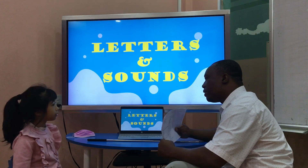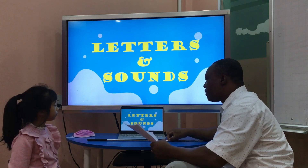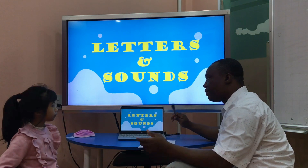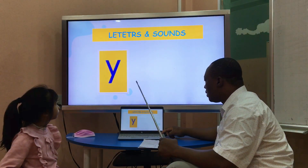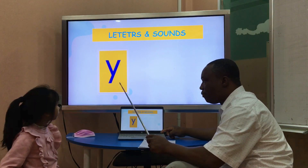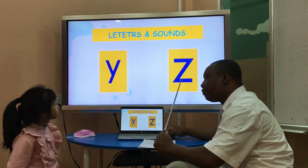Now we can talk about the letters and the sound. Okay. Yes. Look and see the sound. Ready? Yes. Great. What letter is it? It is a letter Y. What letter is it? It is a letter Z. Good.